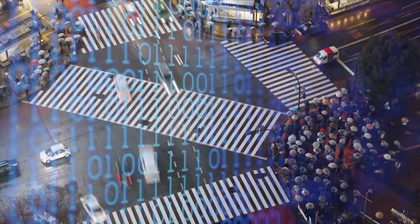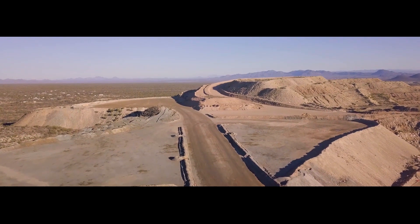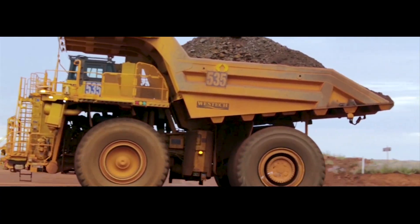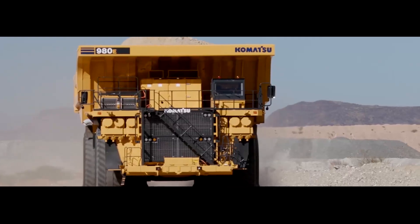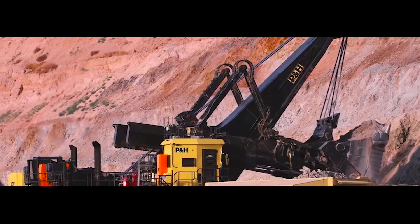We live in a world that continually collects data, from our phones to our business and our finances. Data allows us to understand and discover new possibilities and improvements. Komatsu technology, like all technologies, is an ever-changing and evolving landscape.